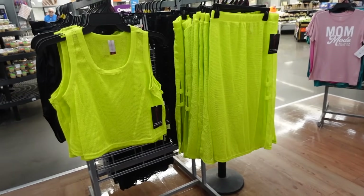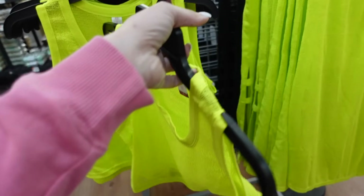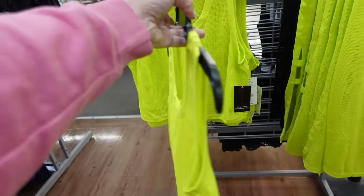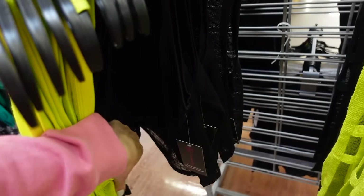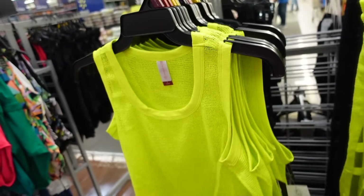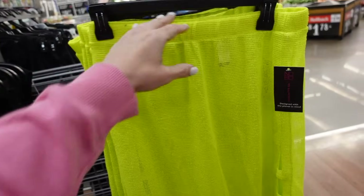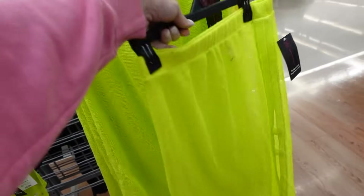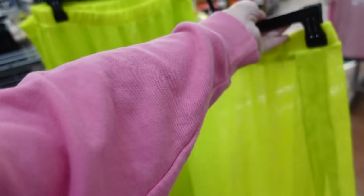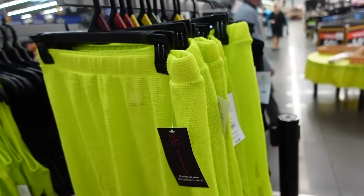Mesh top and skirts from No Boundaries. These have that thicker strap, scoop neckline. It's a shorter boxy fit through the front and back. Comes in lime and black — I think we saw the black last time. These are $9.98. They also have matching skirts with an elastic waistband, little cutouts on the side, a longer length, in those same colors — lime and black — and they're $14.98.